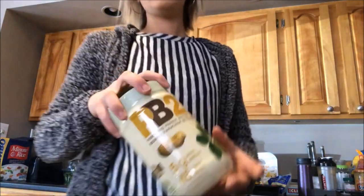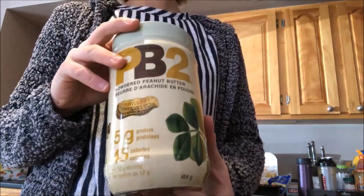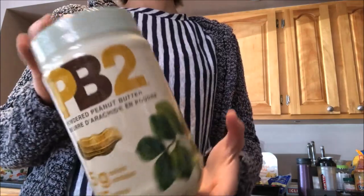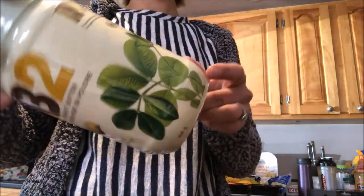What I found at Costco was PB2 powdered peanut butter. A lot of people have been saying it's fewer calories and less stuff in it, so I'm going to give it a try. It's a staple for sauces and stuff. I'm going to see how it works out — it was on for $6.99.